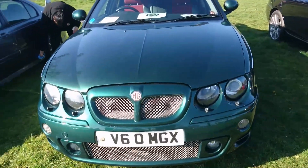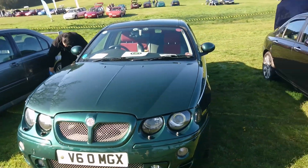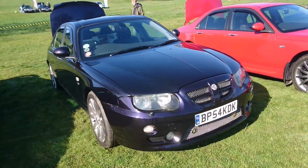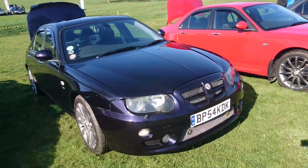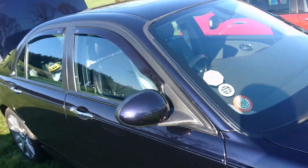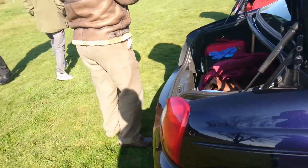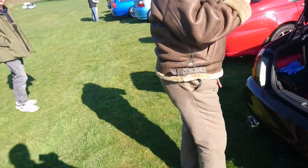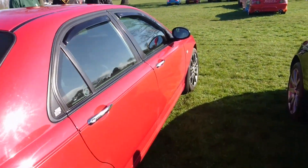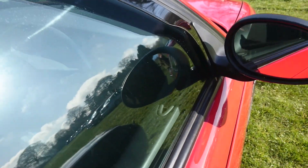It's a 2004 ZT 160, so this is a very late pre-facelift one. Another one in this kind of purple colour. This is the ZT 180 — this is the automatic version of the ZT with the KV6 engine. Excuse me viewers, I've had a bit of a cold recently. I can't see though — it's a bit dark. So I don't know what engine is in that one.